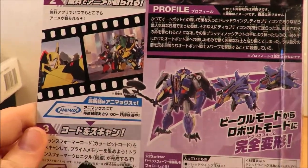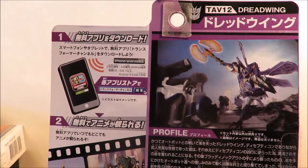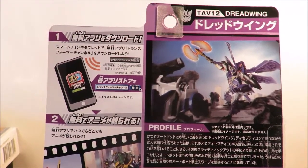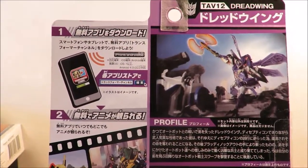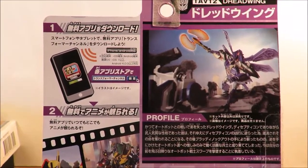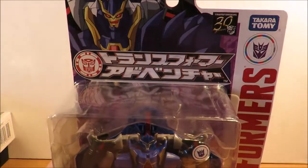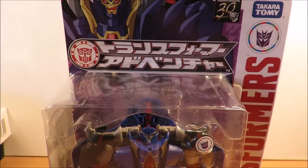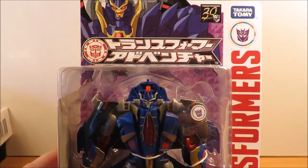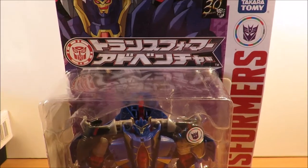Hopefully the line extends in the next year or so with more actual on-screen characters and not just random toys or one-step easy Transformers — because I'm a big boy and I know how to transform my toys. That's it guys, thank you very much for watching. Let me know if you are picking up any of the American or Japanese versions of these toys. Bye for now!